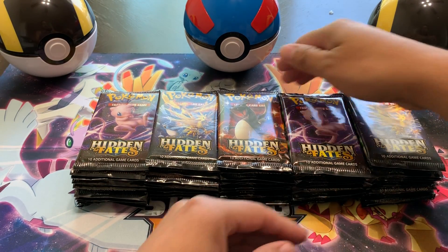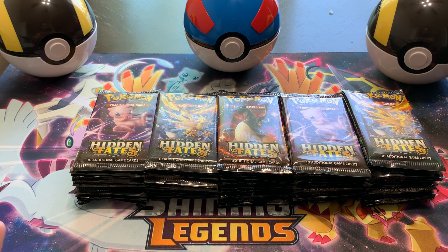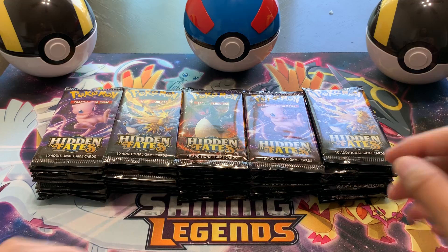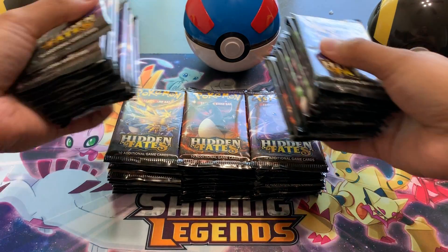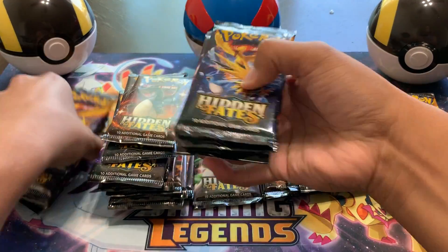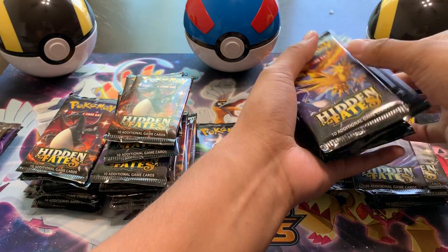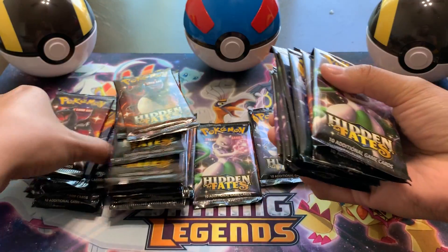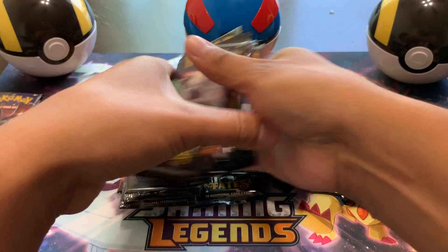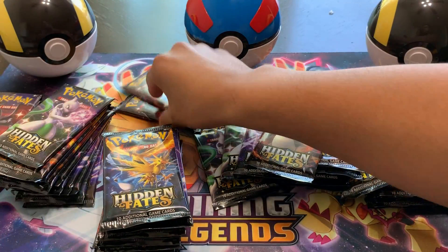We're actually going to open 55 Hidden Fates booster packs. Wow! Should we mix them up? Yeah, we'll jumble them up a little bit. Let's see what Lady Luck brings us right here. We'll make piles everywhere. They're just jumbled everywhere now. Now we're going to collect ourselves — super nervous, my hands are shaking. Packs are just everywhere now. And that's my outside dog for some reason.